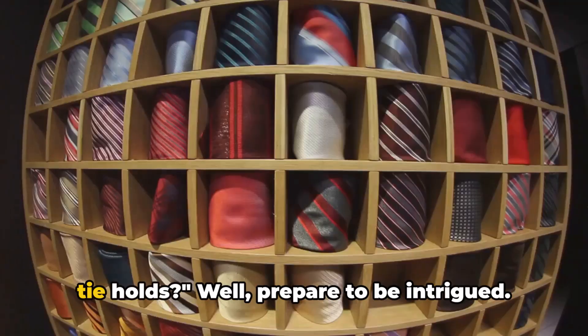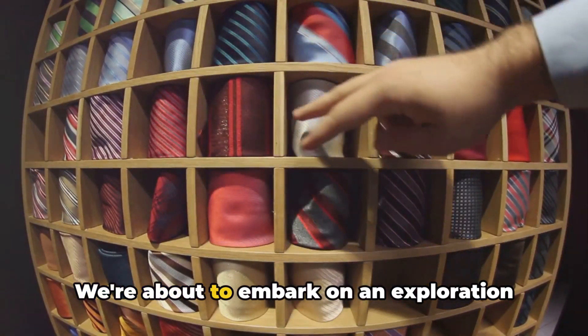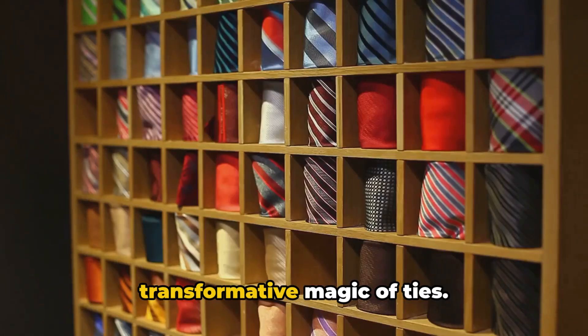Ever wondered about the power a simple tie holds? Well, prepare to be intrigued. We're about to embark on an exploration of style, personality, and the transformative magic of ties.